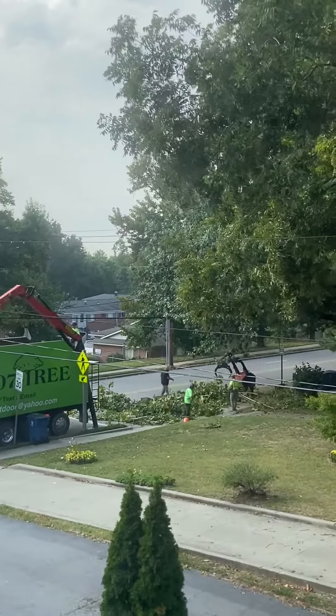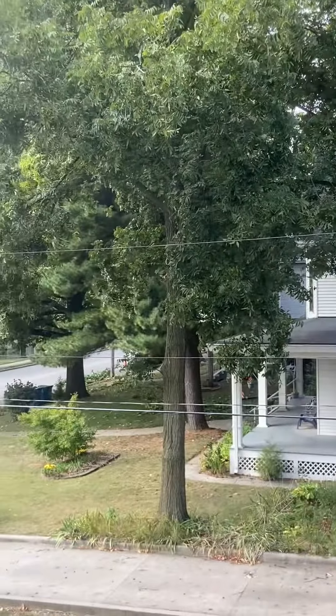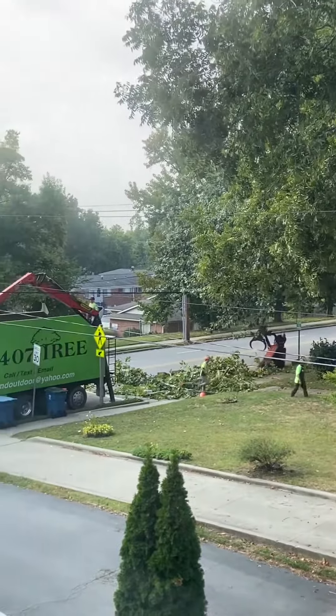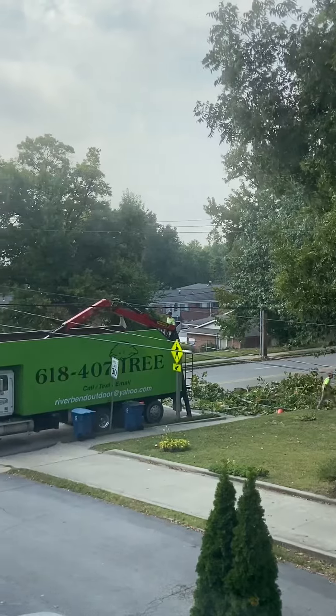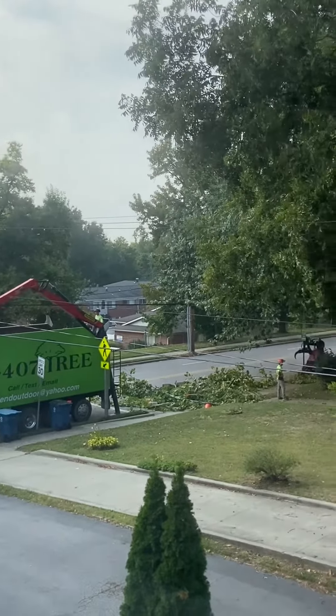Here we go. We got these guys dragging stuff from behind there — I'm guessing they have slow and short signs.